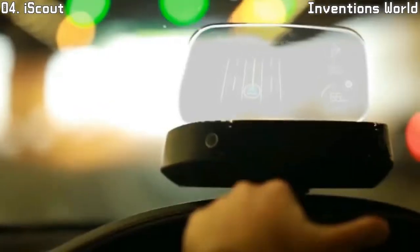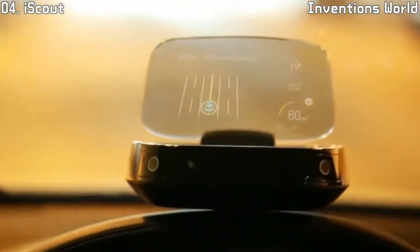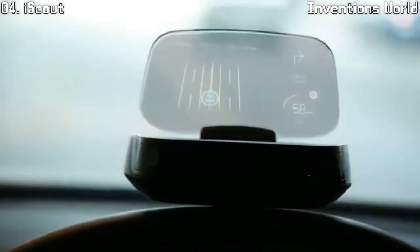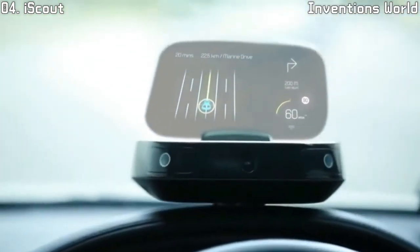There are two components to iScout: the base, and the container — the piece of glass that attaches to the base. The screen of iScout is photochromic, which means you will never have to worry about image quality even on a bright sunny day. The screen dims according to light intensity, allowing you to view your content effortlessly.